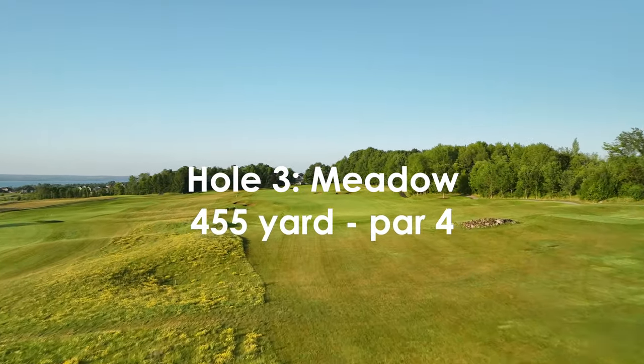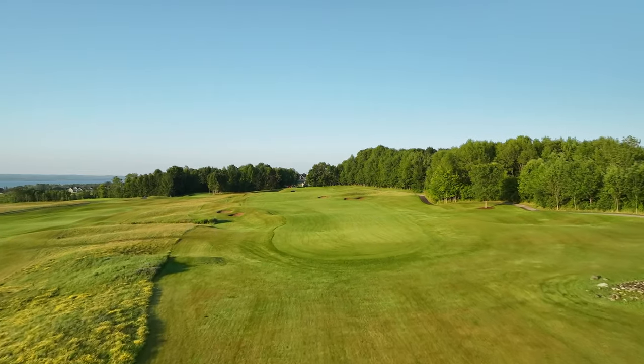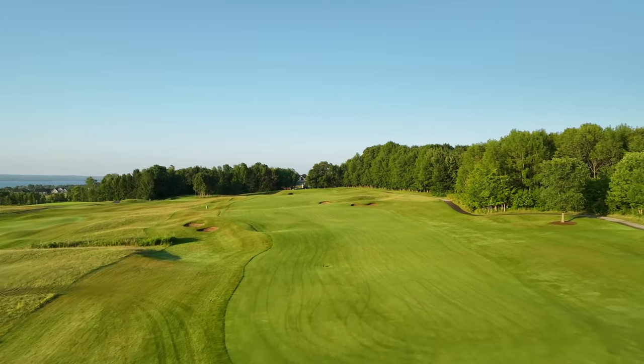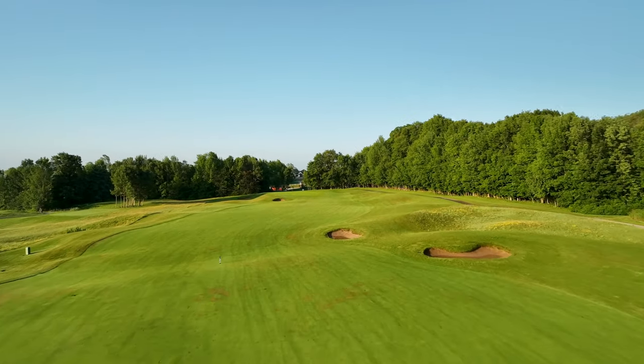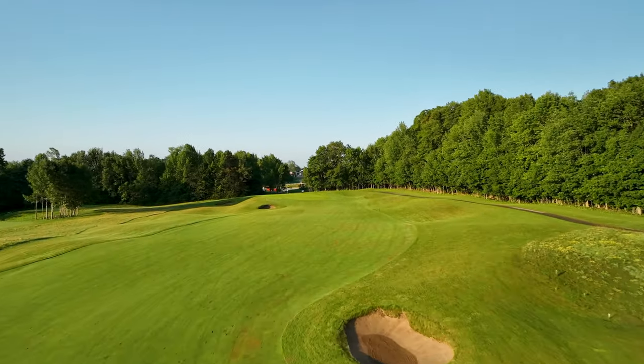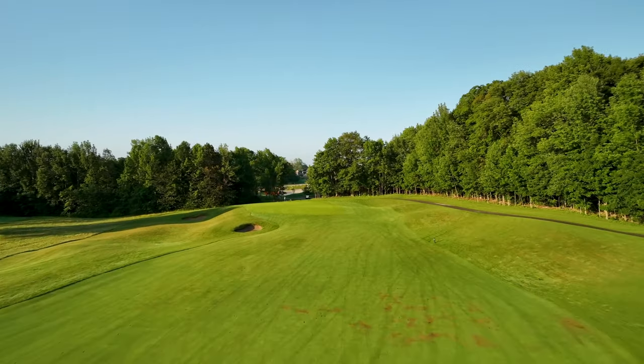The third hole is a strong test with a wide accepting fairway that slopes right to left and is guarded by bunkers on both sides. Club selection can be tricky here depending on the wind. The fairway will rise to a gently sloped green that's protected by a bunker on the left-hand side.